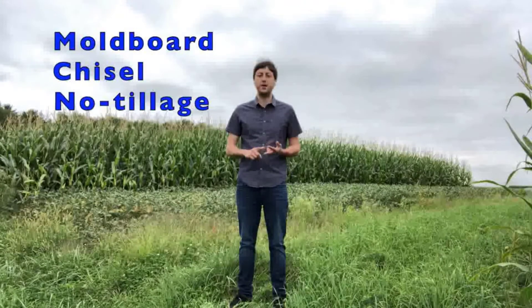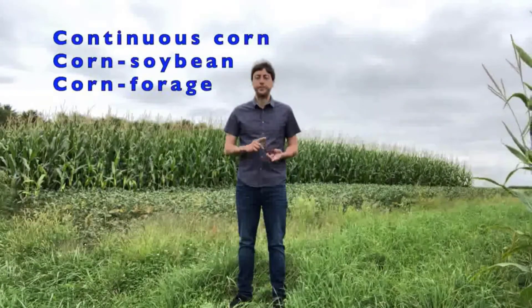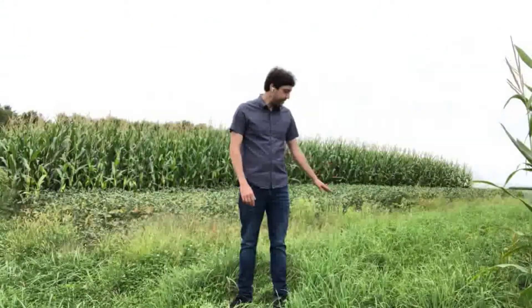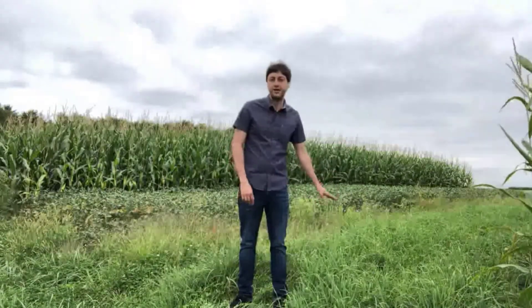Here they are comparing three tillage intensities from most to least intensive: moldboard plow, chisel, and no-tillage. Within each tillage treatment there are three crop rotations: continuous corn, a two-year corn-soybean rotation, and a three-year corn-forage-forage rotation with alfalfa and oats. I'm going to go inside some of these plots and bring you some soil so we can look at the differences that these management practices have on soil health.